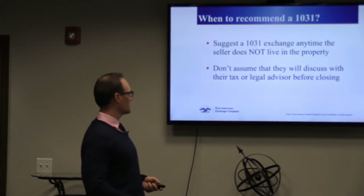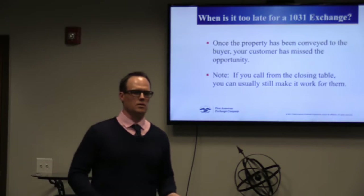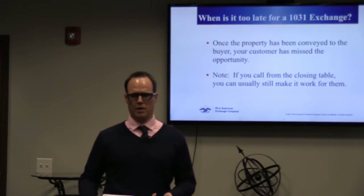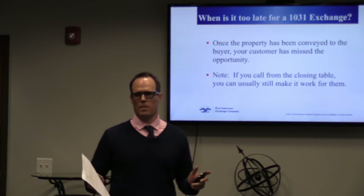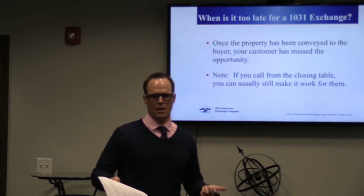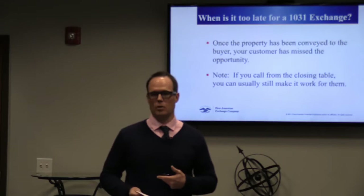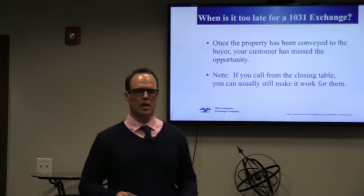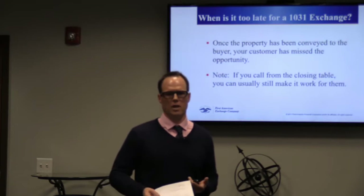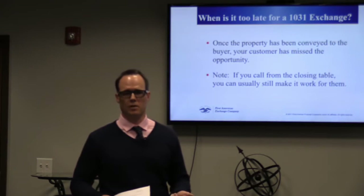When is it too late to set up a 1031 exchange? We get calls from clients where a property closed three days ago and the money is just sitting with the title company — they haven't touched it. Unfortunately, if it's already closed, even if you haven't touched the money yet, it's too late to set up the 1031 exchange. Make sure you call us, DFY, or a CPA before closing. Once it closes, it's too late.